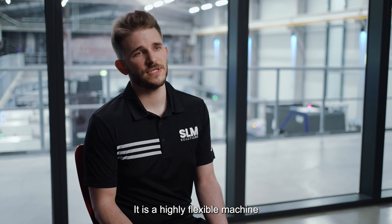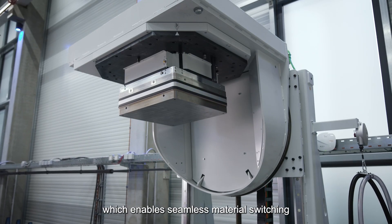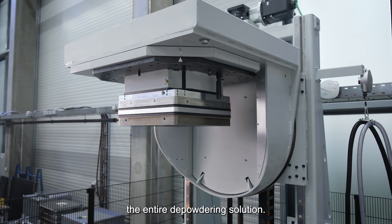It is a highly flexible machine for different serial production applications due to its periphery-agnostic design, which enables seamless material switching without the need to clean out the entire depowdering solution.